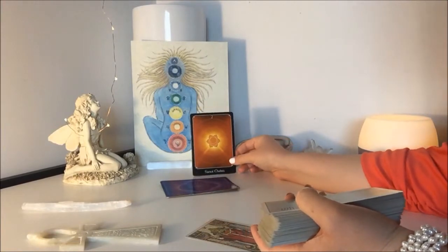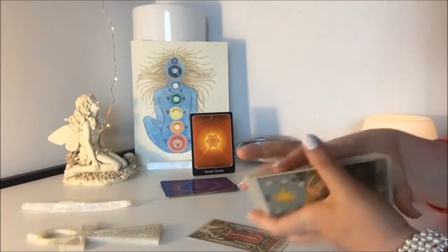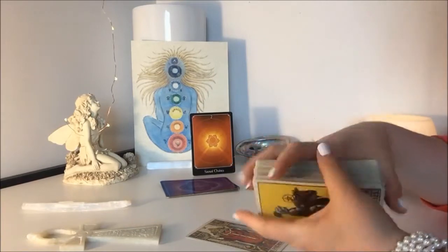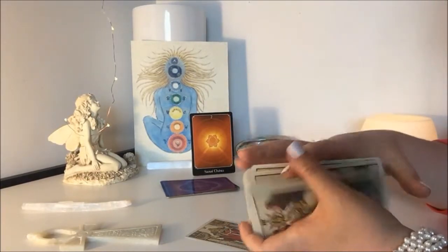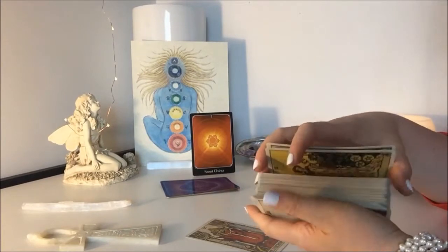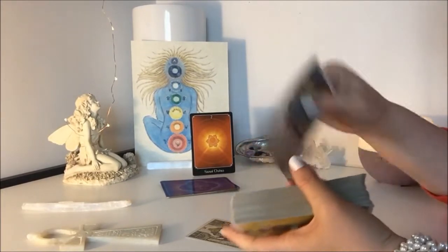So for your sacral chakra, looking at your feelings, your emotions, your sexuality and creativity, your connection with others, and the current energy in all of your relationships — your feelings about your relationships, your beliefs about your relationships right now. So let's look at May.